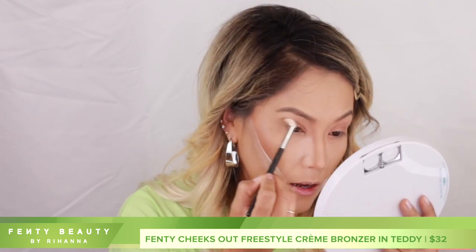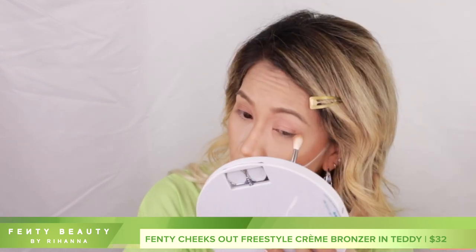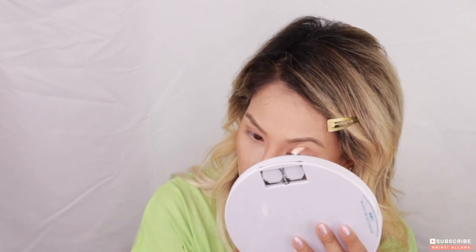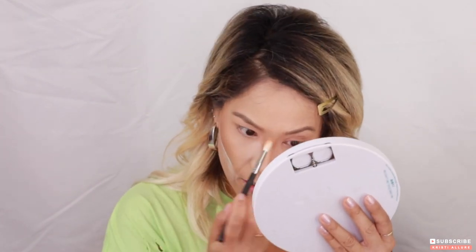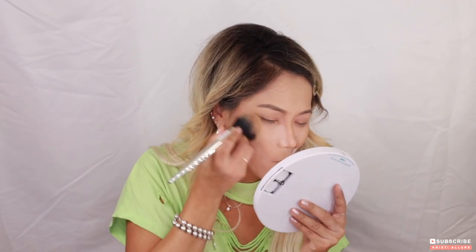There we go — a nice little contoured shadow look. You can do that with any cream bronzer or even cream blush — just kind of use it as a shadow. It's really pretty. Then I'll go over it with the Caramel Cutie. Let's dust everything off and blend with the milk brush that came with the set.